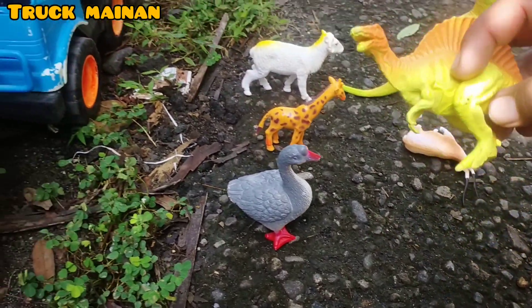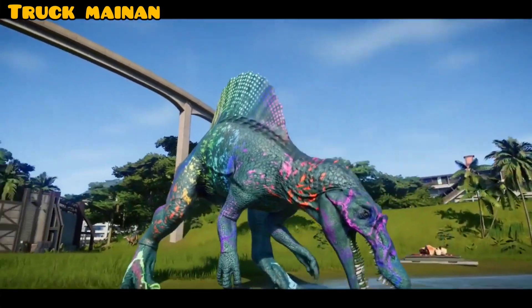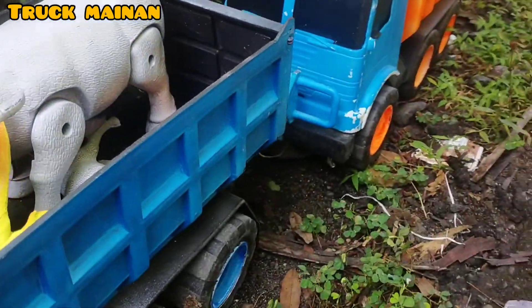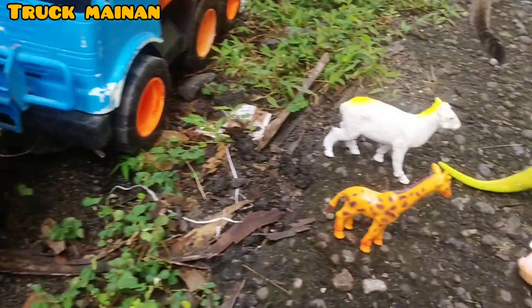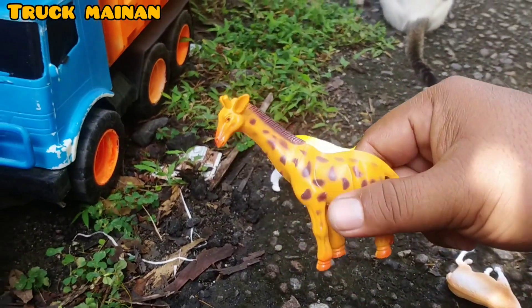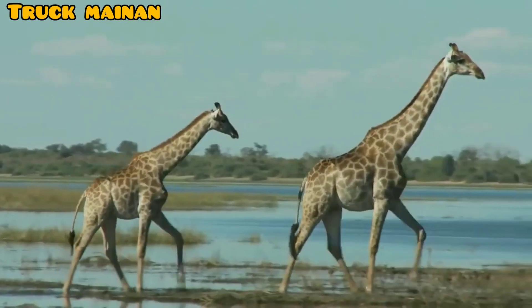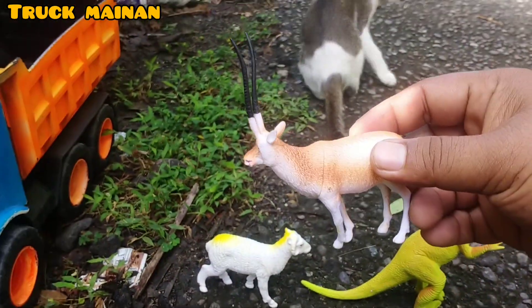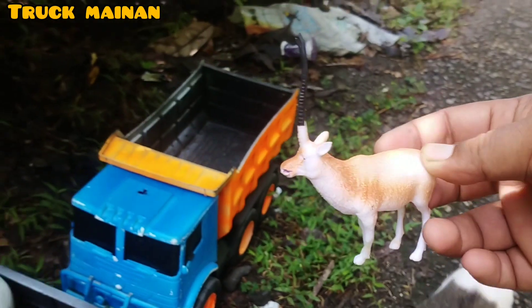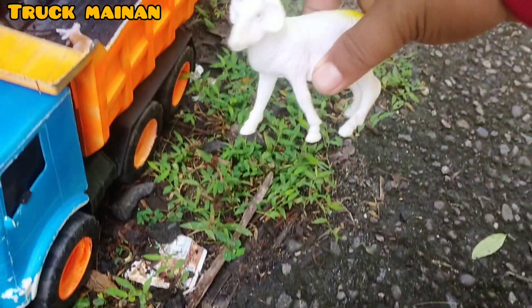Ada hewan dinosaurus lagi. Ini jenis dinosaurus. Ada angsa juga, teman-teman. Wow, ada si leher panjang juga. Ini namanya... cerah apa, teman-teman. Ada si tanduk panjang. Ini namanya kijang, teman-teman. Ada kambing juga. Wow, mantul sekali. (There are more dinosaur animals. This type of dinosaur. There's also a swan, friends. Wow, there's also a long-neck one. What is its name, friends. There's the long-horned one. This is called a deer, friends. There's also a goat. Wow, very awesome.)